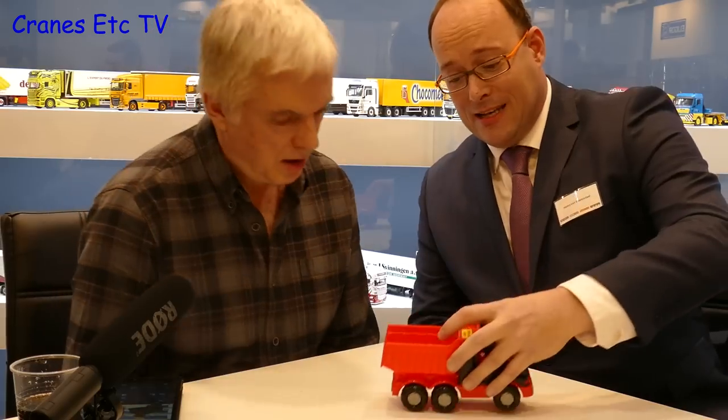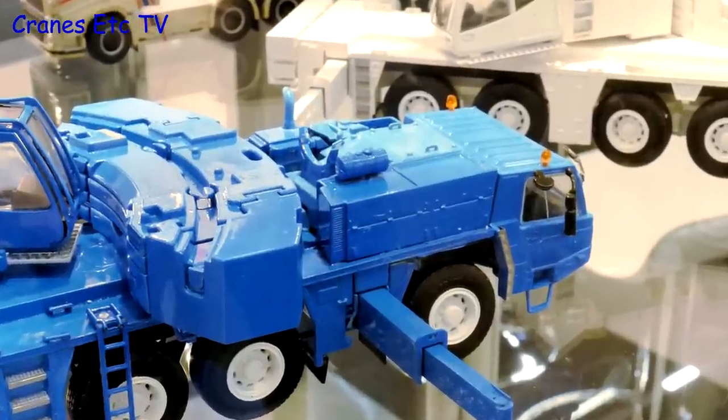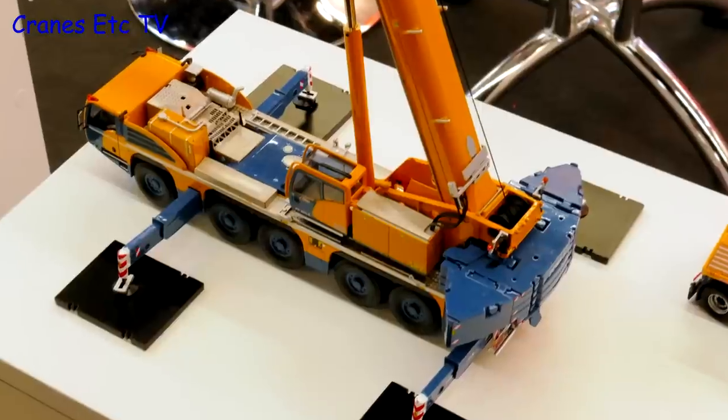I will show you what we're going to do. This is the model we have newly available. This year at the Toy Fair, five-axle cranes were in fashion with models of Tadano, Liebherr and Tarex machines.